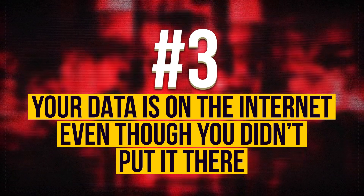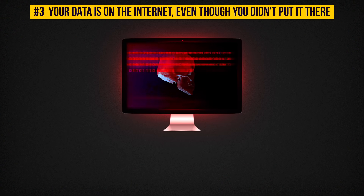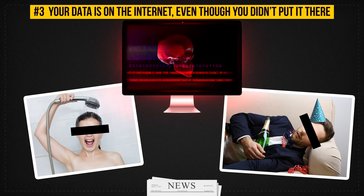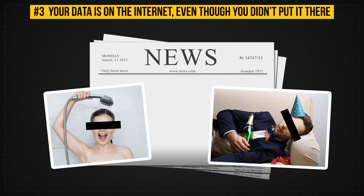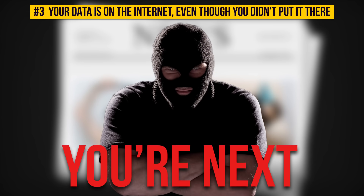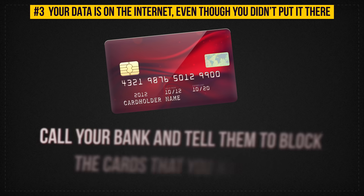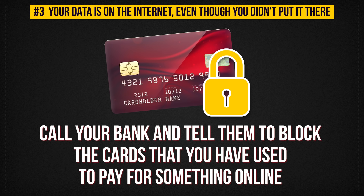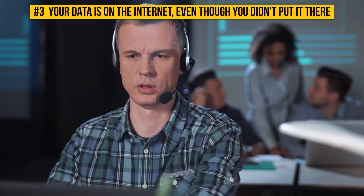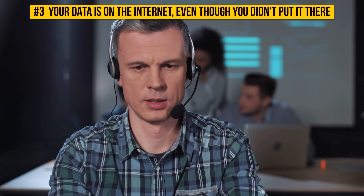Sign 3: Your Data Is On The Internet Even Though You Didn't Put It There. You've probably heard stories about celebrities whose photos were stolen and shared with the entire world — this can happen to anyone. Hackers can start blackmailing you, threatening to share your information with your friends. First, take care of your credit cards: call your bank and tell them to block the cards you've used to pay for things online. Only after your money is safe, call a specialist. The stolen data can't be returned, so whatever is online stays online. Try not to store files you don't want stolen on your computer.